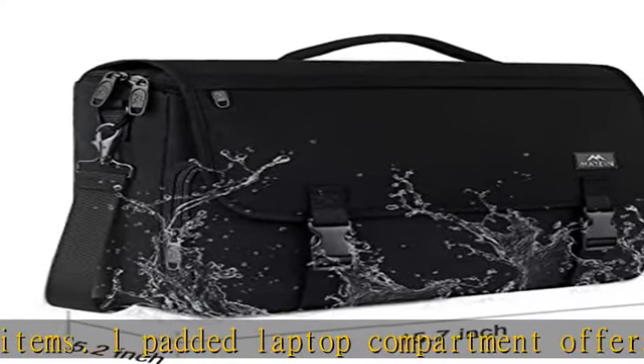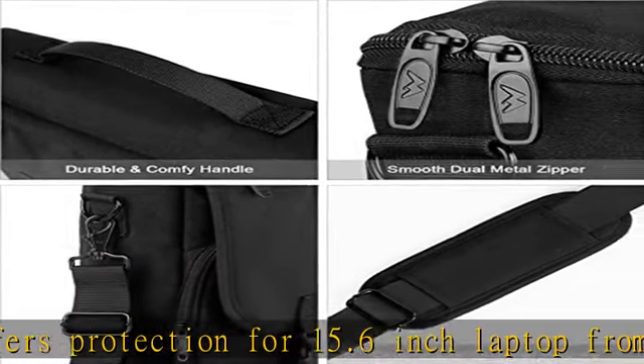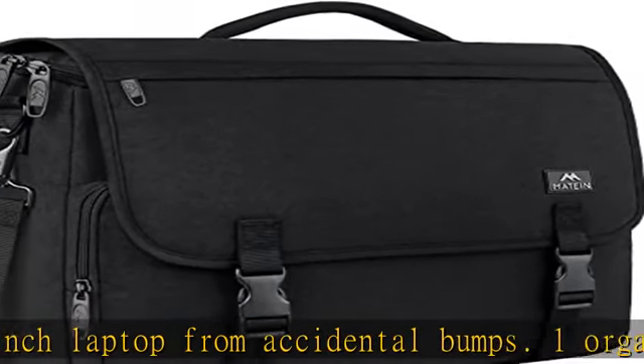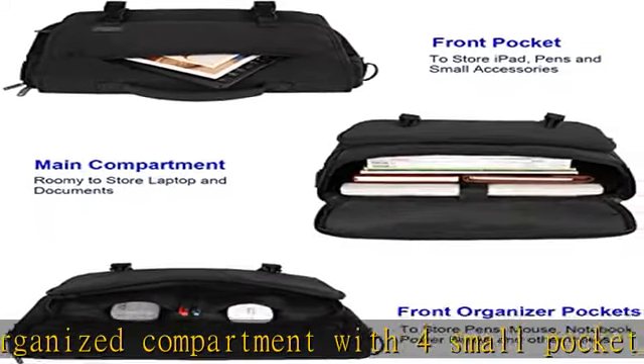One back pocket for your valuables like wallets and phones. The 15.6-inch laptop bag is made of water-resistant nylon fabric with smooth metal zippers and hook-and-loop strap, which can well protect your belongings on drizzle days and ensure long-lasting usage for every day.